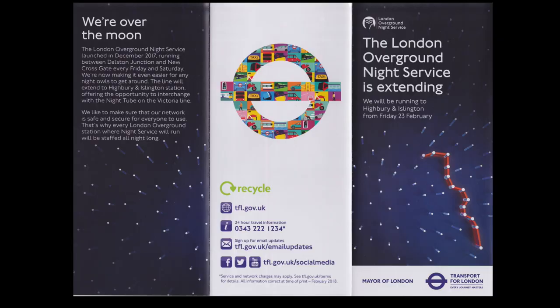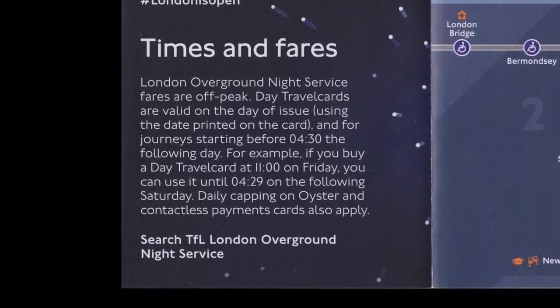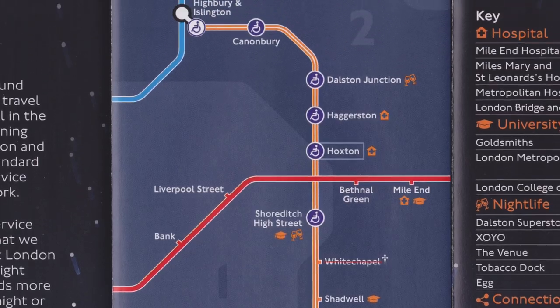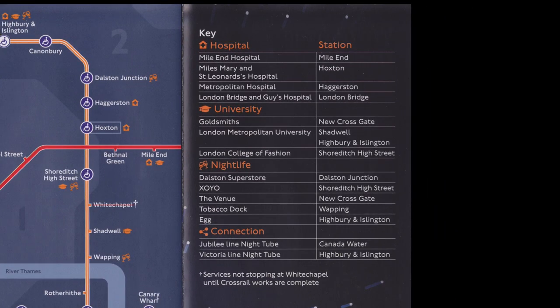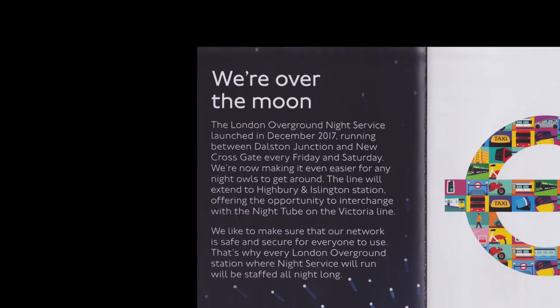The new leaflet is very similar to the last one. The message from the Mayor of London and the fares information are identical. The enlarged map is the same but shows the extension to the line and its new connection to the Victoria line. The information about nightlife has also been updated to show new places that can be visited between Dalston Junction and Highbury and Islington. The reverse also has an updated message from TfL about the extended service.